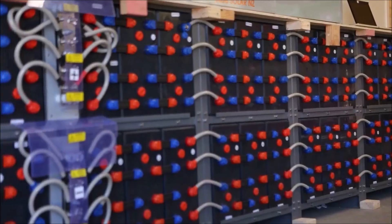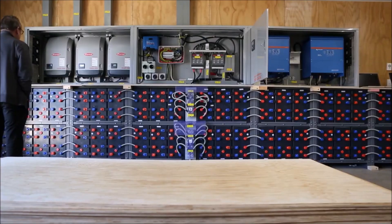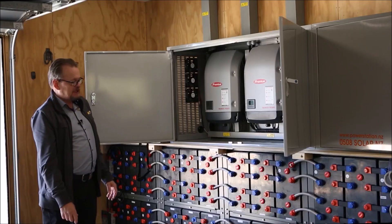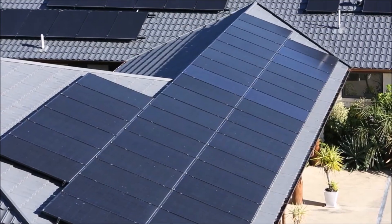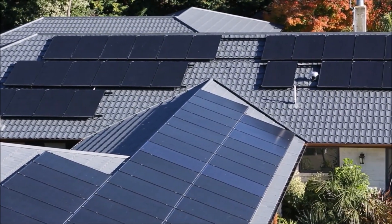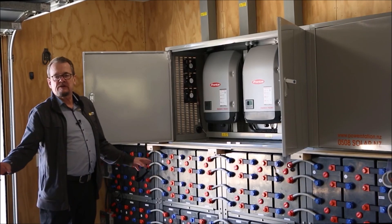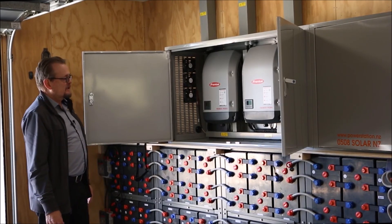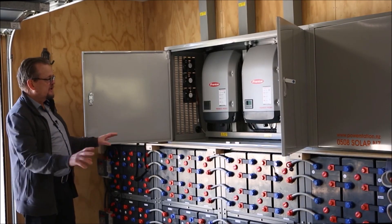This system has 196 kilowatt hours of battery storage — that's 48 2,000 ampere-hour batteries. On this building we have nearly 200 solar panels: 198 330-watt mono PERC half-cell black panels in total on the property, to match with these batteries and the control system.